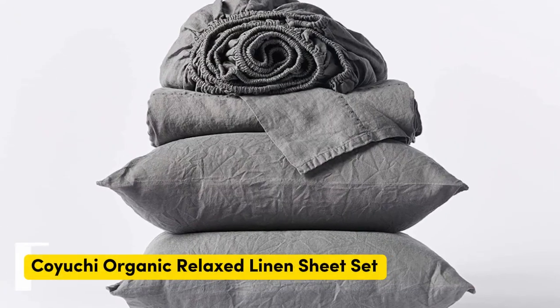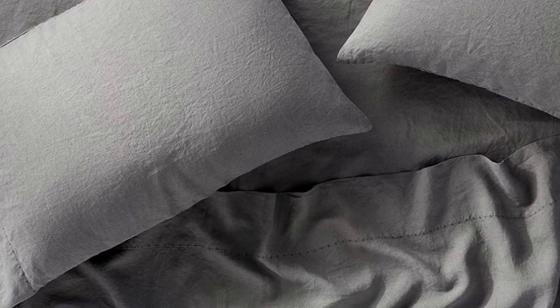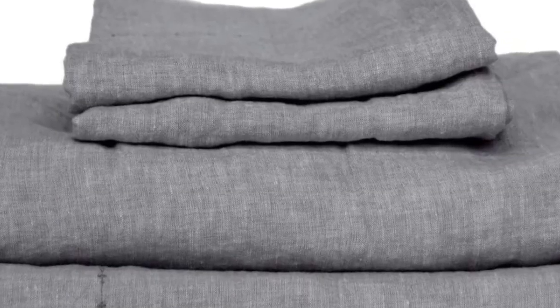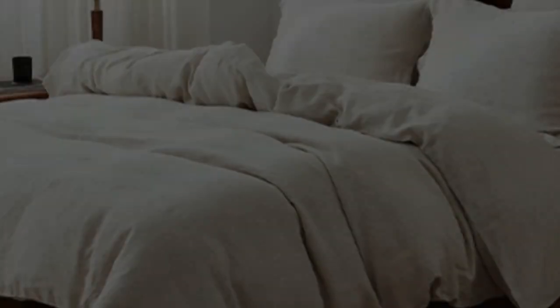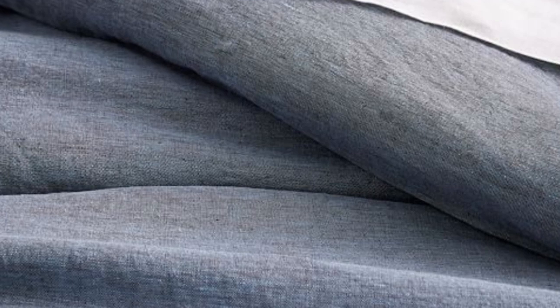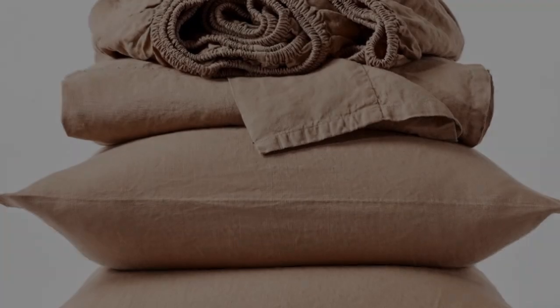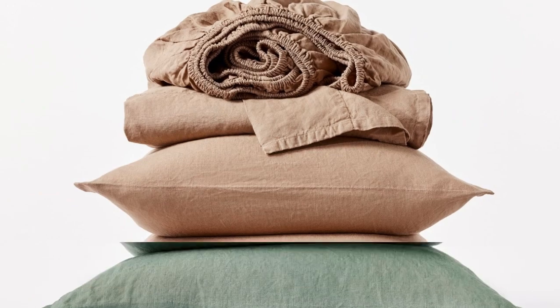Number 5. What we like: sturdy and weighty construction; soft and cozy texture post-wash; very durable. What we don't like: may be too heavy for year-round use. If you prefer organic sheets, this set from Koyuchi is a great option. The sheets are made with 100% organic linen certified by the Global Organic Textile Standard. For those who sleep on the colder side or prefer a heavier sheet, the Koyuchi Organic Relaxed Linen sheets offer a surprisingly hefty construction while still maintaining the breezy and relaxed nature of classic linen.